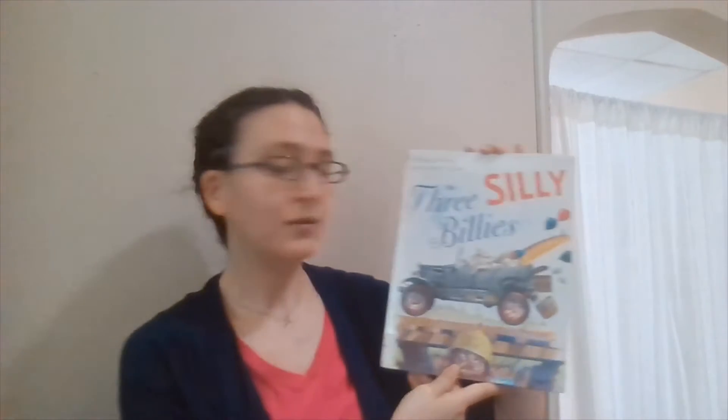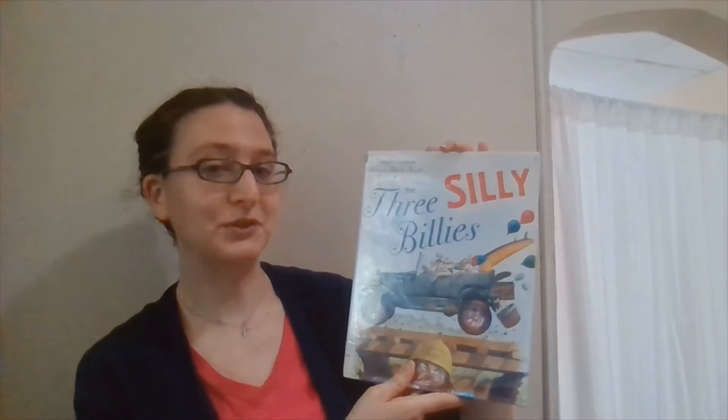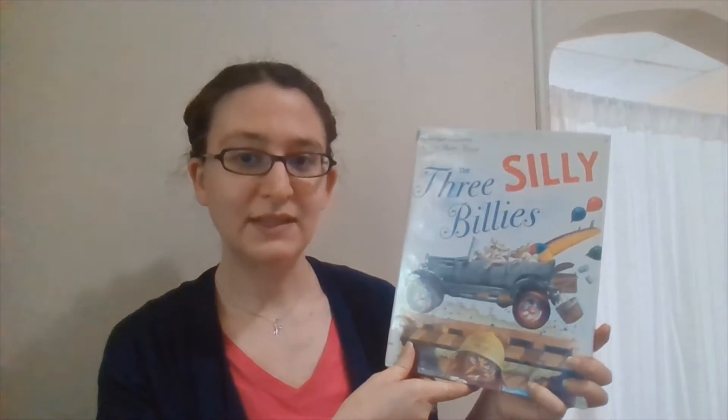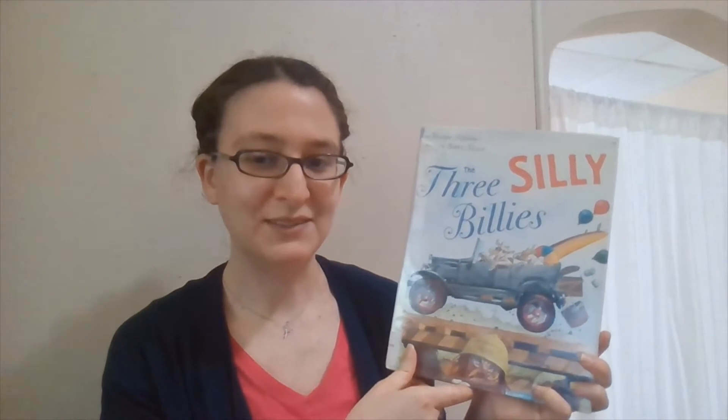Hello everyone and welcome back to STEAM Powered Stories Summer Reading Program Edition here at the Manchester City Library. Today we are looking at animal engineering. I think it's going to be a lot of fun and we are going to be looking at bridges today. The story I've chosen to share is The Three Silly Billies by Marjorie Palatini, illustrated by Barry Moser. Thank you to Simon & Schuster Books for Young Readers for allowing us to share this digitally today.